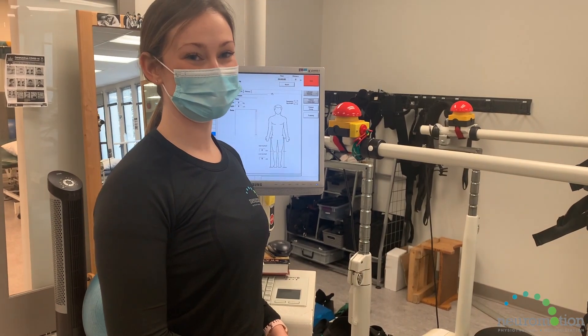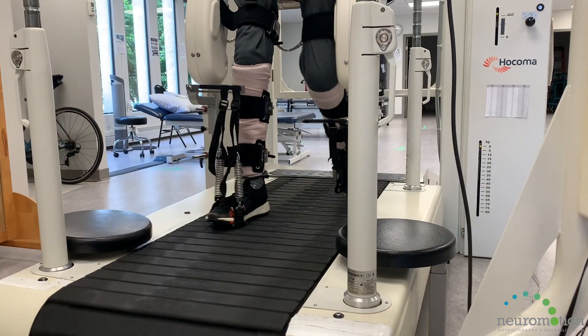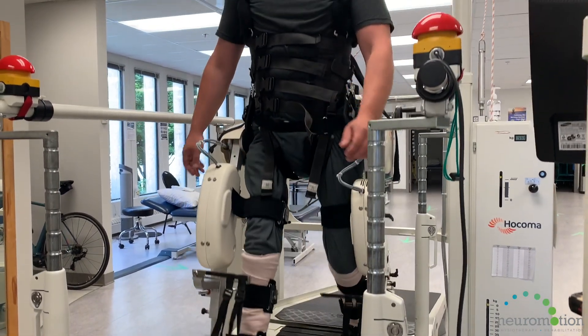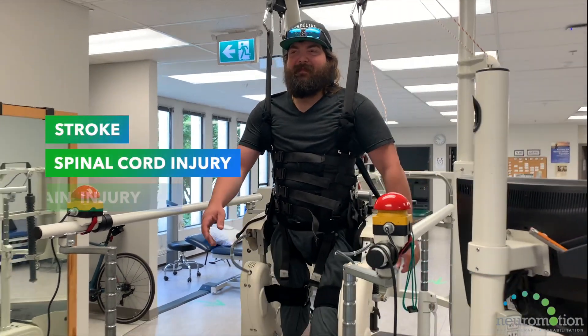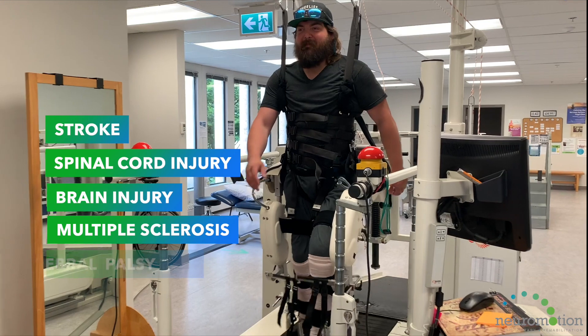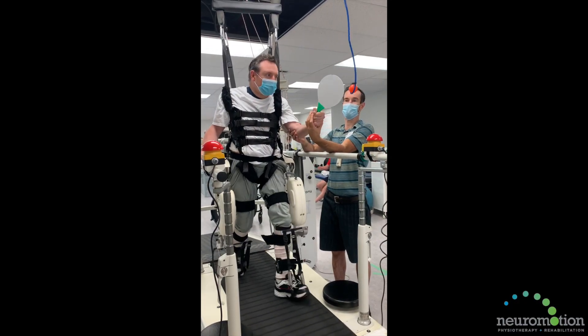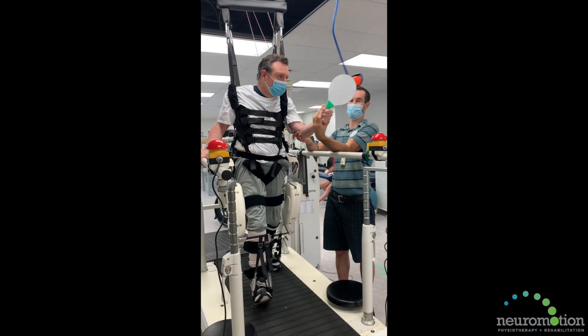Parameters such as stride length and amount of weight bearing can be adjusted through the computer. Locomotion therapy has been shown through research to improve overground walking function in neurological diseases and injuries such as stroke, spinal cord injury, brain injury, multiple sclerosis, and cerebral palsy. Other therapeutic activities can be incorporated while the client is in the Locomat system to promote posture or upper extremity function.